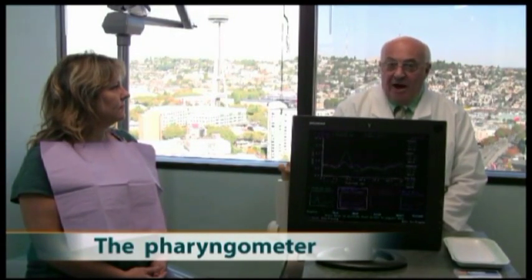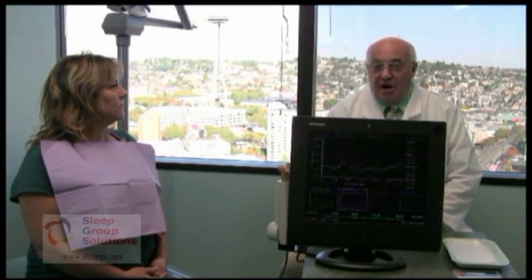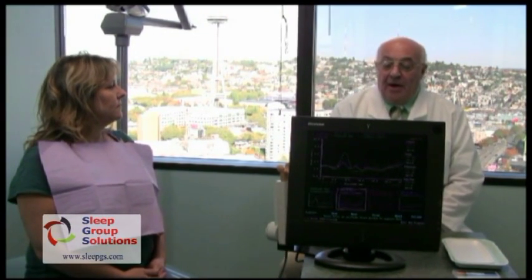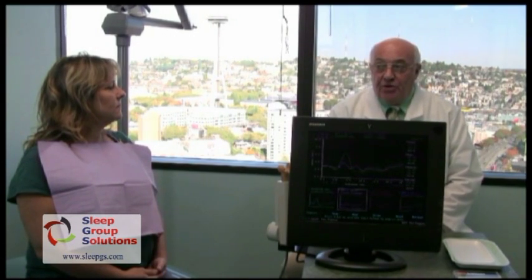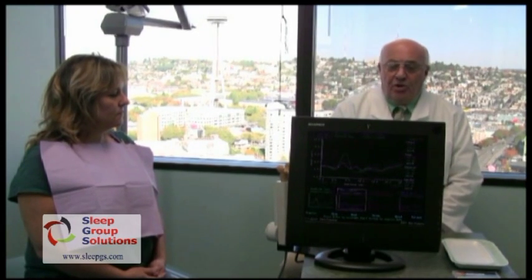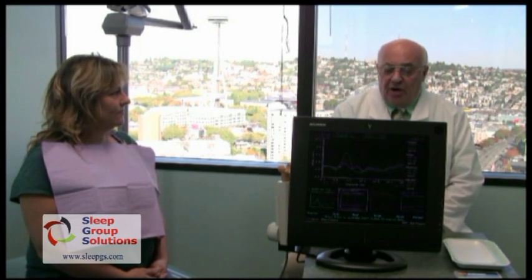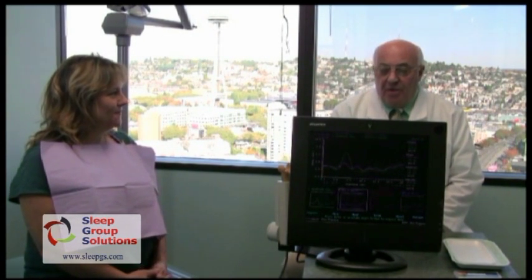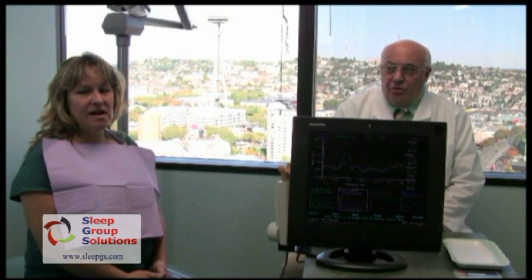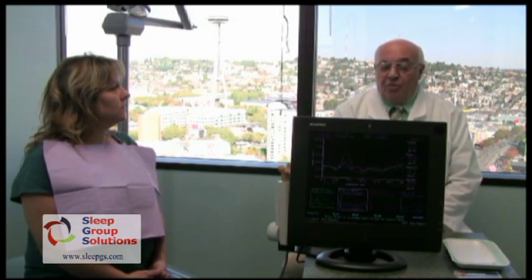Teresa and I are back to talk about pharyngometry and some comments about the subjective feedback. In the clinical application, we began with the snore screener, and it showed that Teresa's airway was more responsive to a vertical position rather than the horizontal. We then used that to select the mandibular positioning simulators to test some other positions.